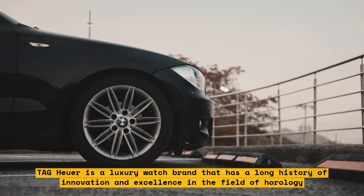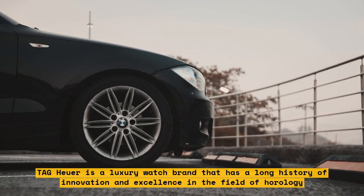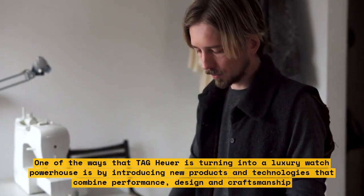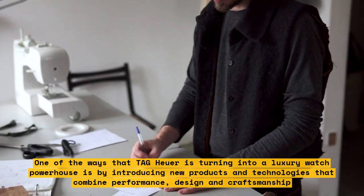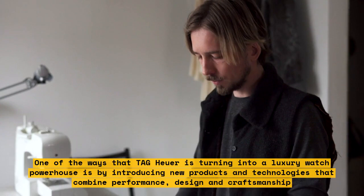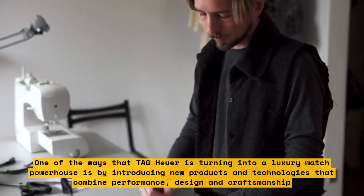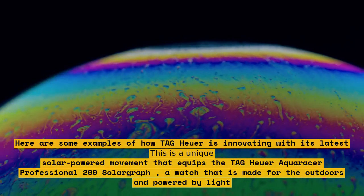Tag Heuer is a luxury watch brand that has a long history of innovation and excellence in the field of horology. One of the ways that Tag Heuer is turning into a luxury watch powerhouse is by introducing new products and technologies that combine performance, design, and craftsmanship. Here are some examples of how Tag Heuer is innovating with its latest creations.